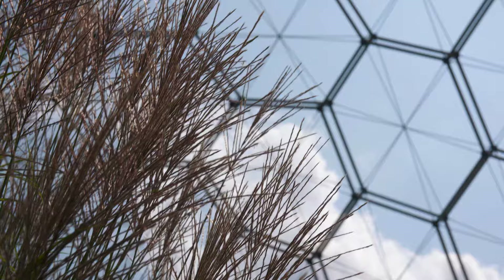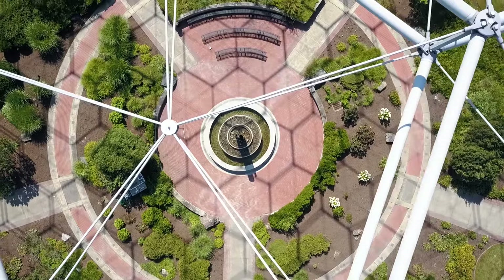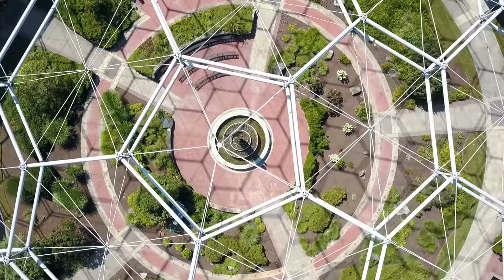The structure goes as deep as 70 feet into the ground to support the dome. The dome is a very efficient engineering structure. If you want to cover a very large area with a very minimum amount of material, the shape is a sphere — that's the minimum amount of surface area to cover an area.